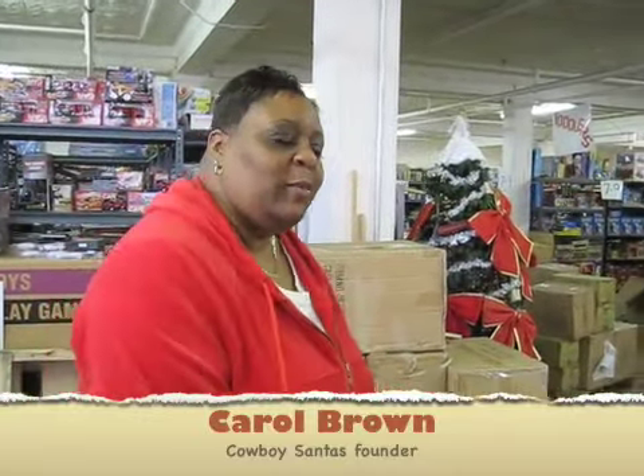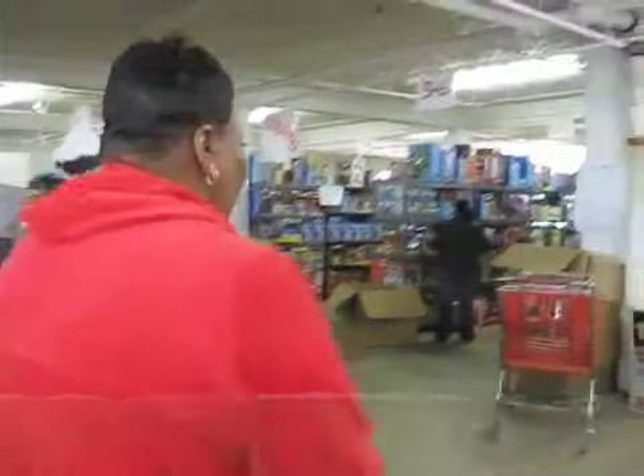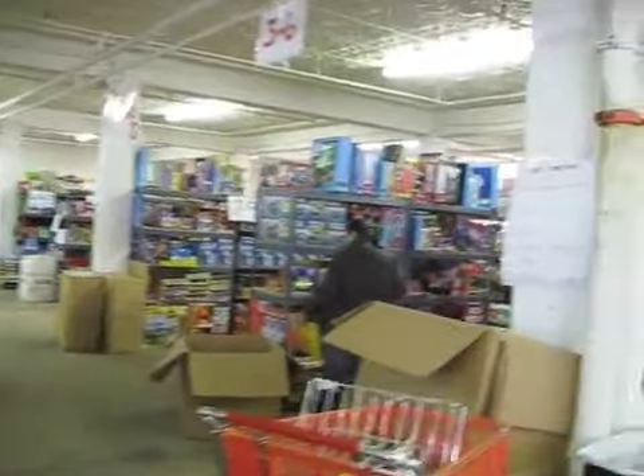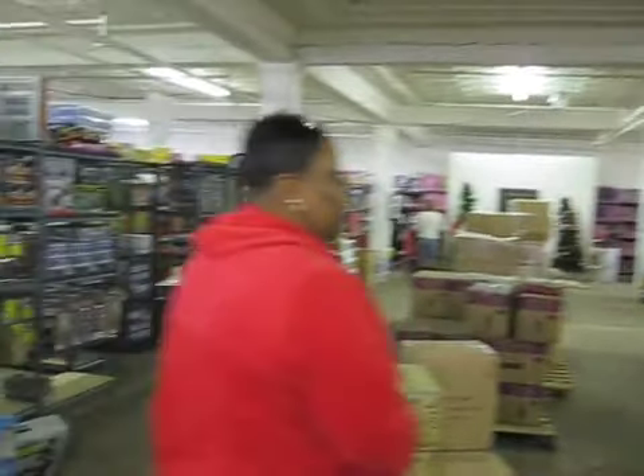Hi, I'm Carol Brown with the Cowboy Santa's program. Welcome to our warehouse. Just want to give you a little tour of what we got going on here. Our warehouse is separated into sections, so it makes it easy for our volunteers to do a lot of shopping.